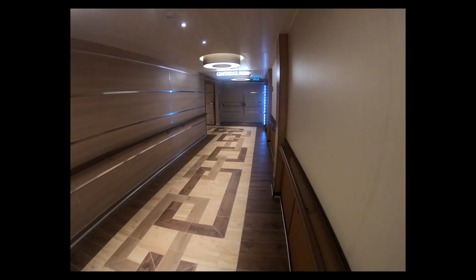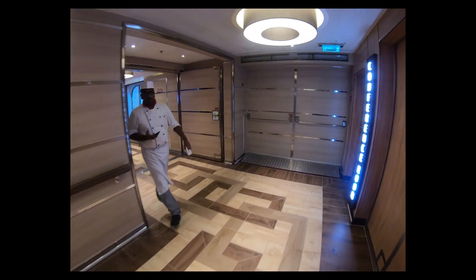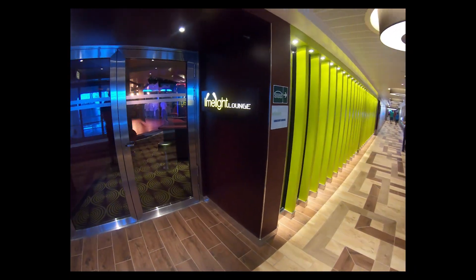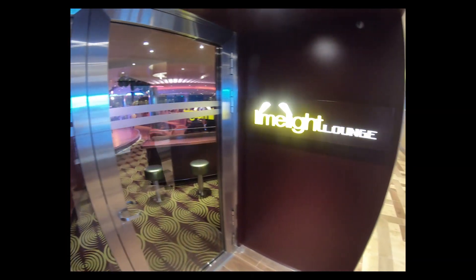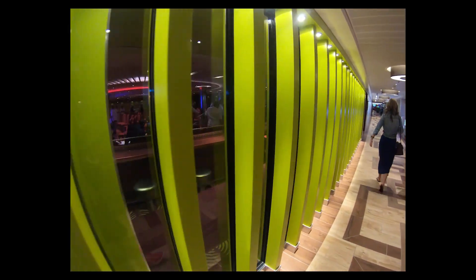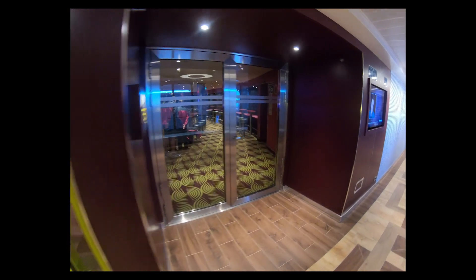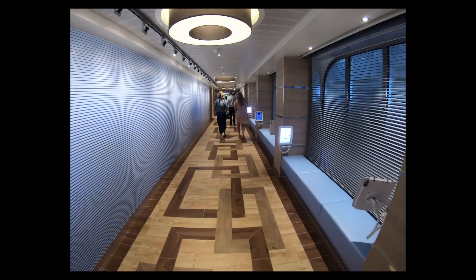Continuing down deck four, forward right outside the Vista restaurant you'll take a left and you'll see the Limelight Lounge where they have the comedy shows. I couldn't get in to take any video today because they had staff meetings going on. Make sure you get in there a good 20 minutes before the start — it gets really busy. They also did late-night shows in the Liquid Lounge where each comedian did 15 minutes — really good idea, more people could see them.